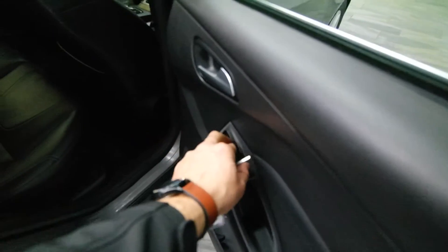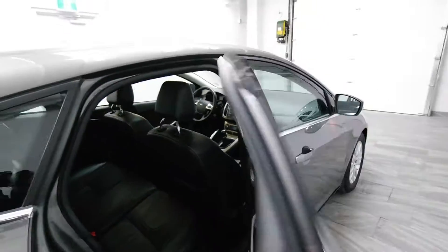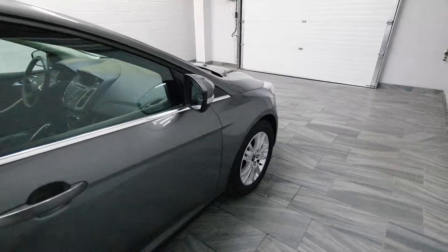Power Rear Windows. Leather Interior. Alloy Rims.